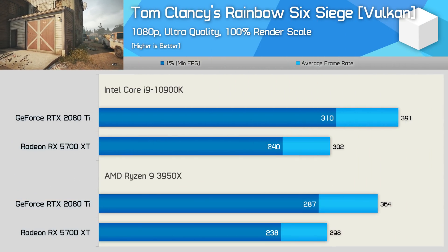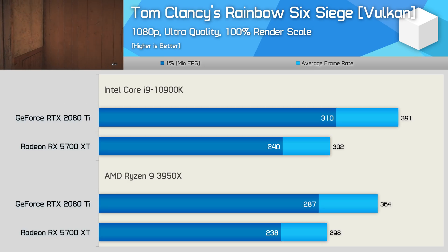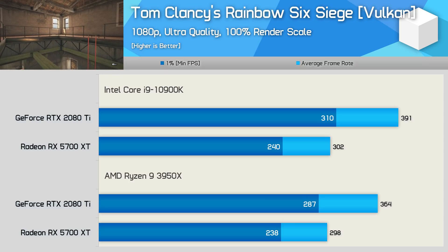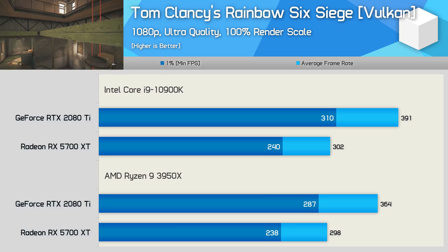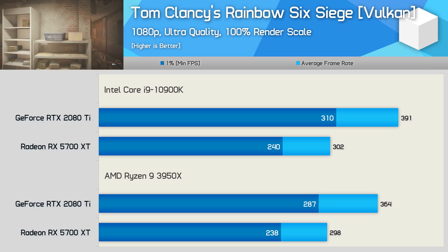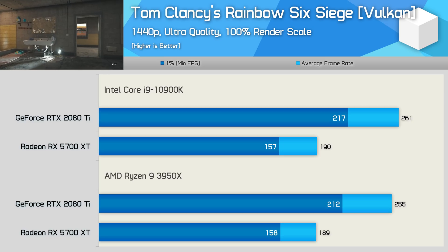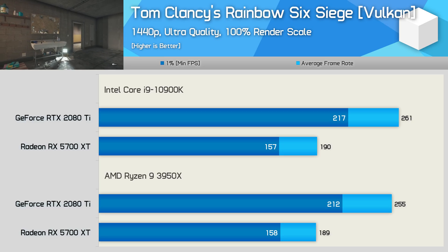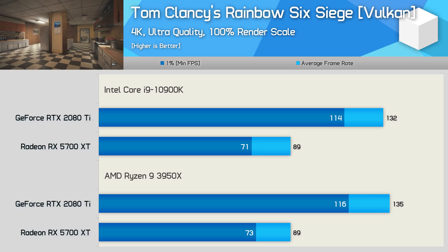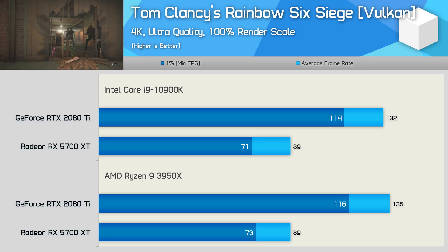When testing Rainbow Six Siege, the 10900K was 7% faster with the 2080 Ti at 1080p — a reasonable increase given we're talking about going from 364 frames per second. The margin with the 5700 XT is virtually non-existent; Intel was just 1% faster. Testing at 1440p sees the margin with the 2080 Ti reduced to just 2%, a pretty meaningless difference. Then at 4K something interesting happens — the 3950X was slightly faster, with AMD's CPU consistently a few frames ahead.